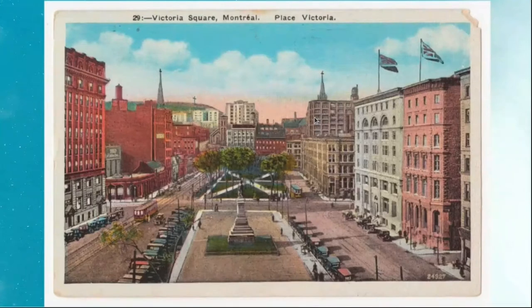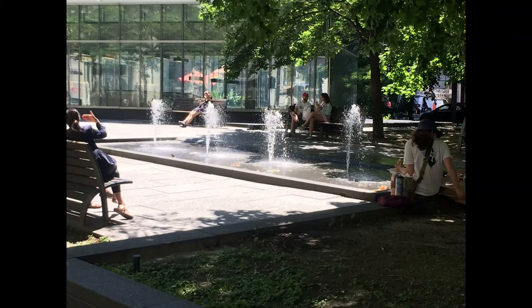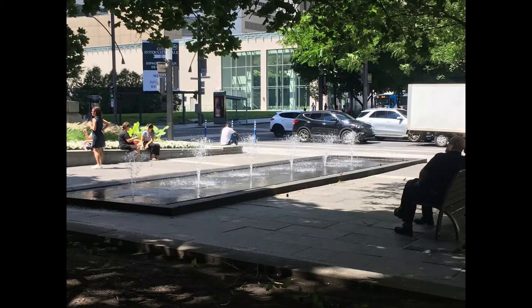To the left of Wood's statue are the first two pools with their series of fountains. The first pool, located just north of St. Jacques Street West, is invisible from St. Antoine Street West, and has four jets. The next pool is located to the left of the statue and has six jets.